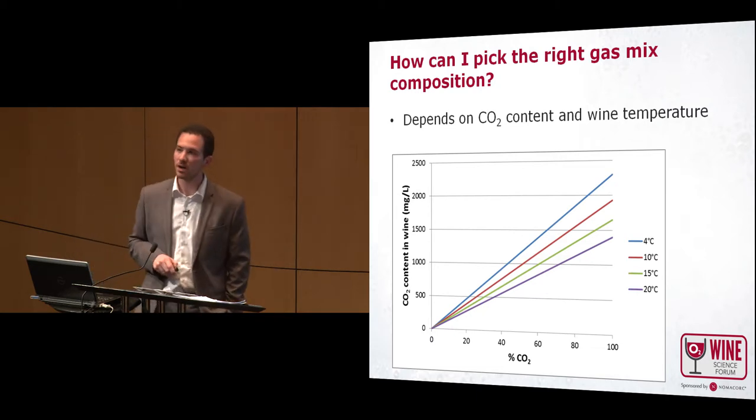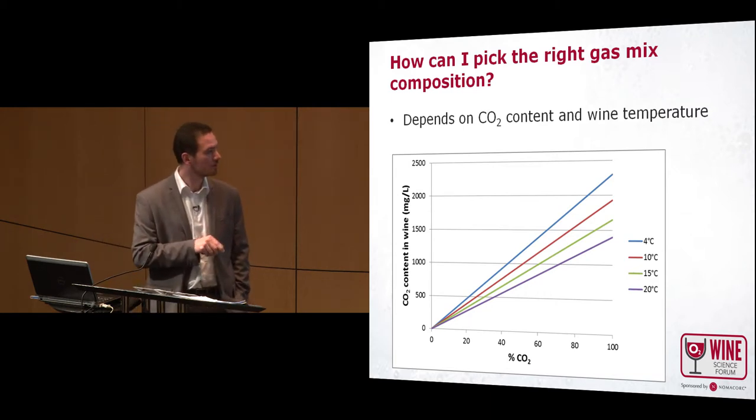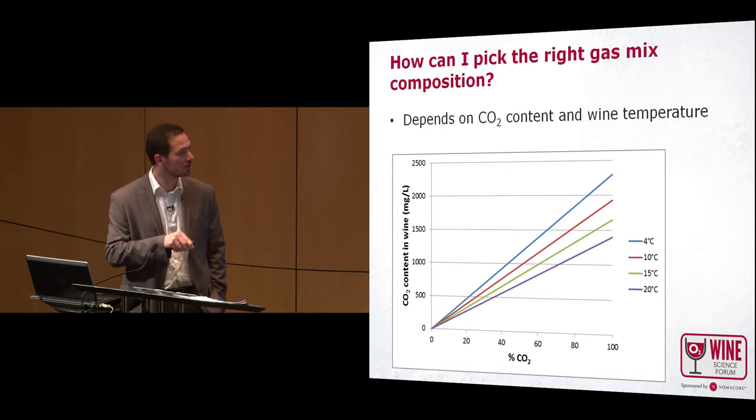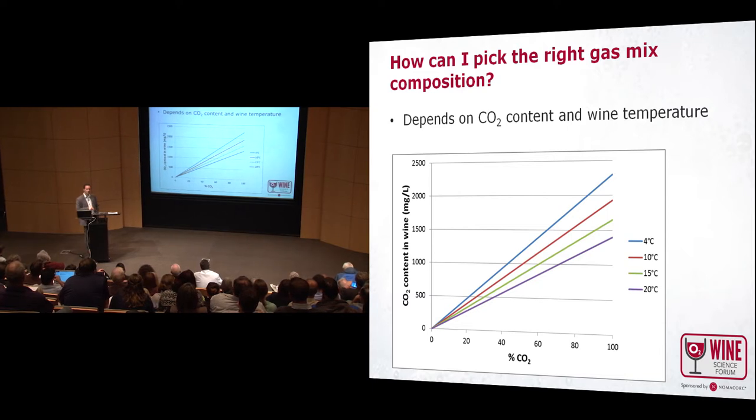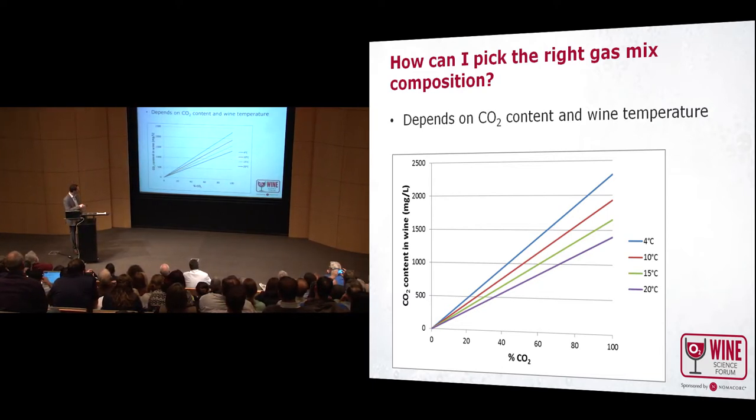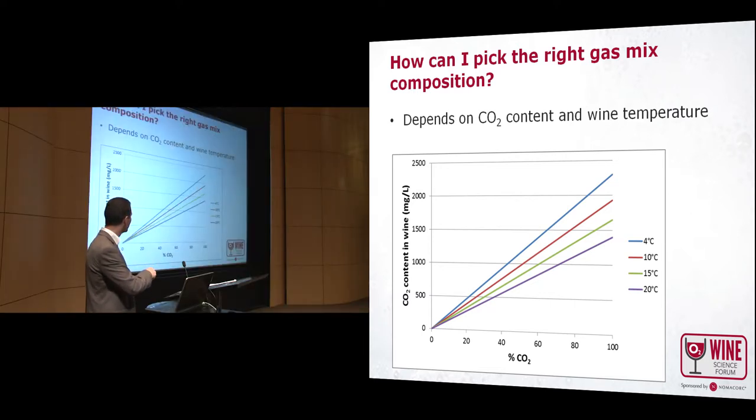Here I present a graph to help choose the right gas mix. For example, if your wine has 1 gram per liter of CO2 and you want to keep it, and the wine is at 10°C, you need around 50% CO2 in your mix. If your wine is at 20°C — around 70°F — the mix of CO2 needs to be around 70%. Of course, if you use a 50/50 mix, the gradient will be lower than with zero CO2, so the loss of CO2 will be lower. This gives some guidelines to choose the best gas mix.